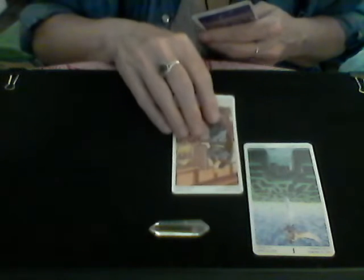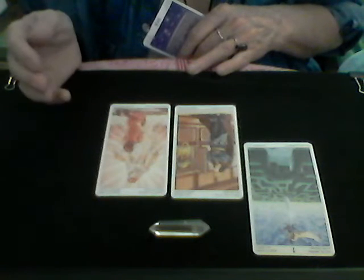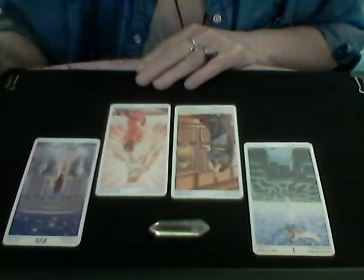Now pile number two — we've got the clear quartz crystal wand. Card number one is the Ace of Swords. Next we have the King of Pentacles. Then the Queen of Chalices, which are cups. And we end with the Star card. These are very nice cards.